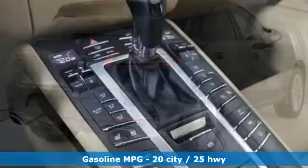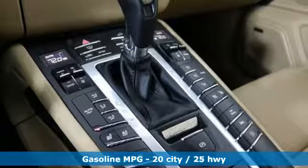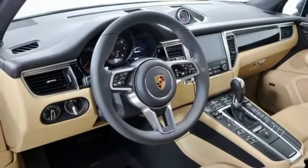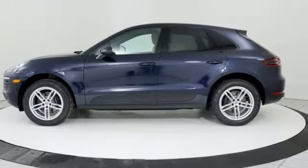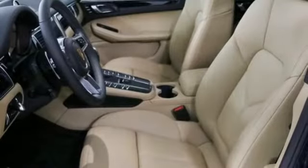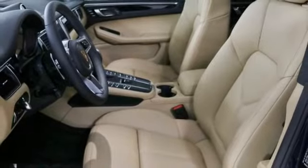It boasts an impressive list of features like these: turbo inline four-cylinder engine, gas pressurized shocks, external memory control, wireless phone connectivity, dual zone climate control, front and rear parking sensors, and voice activation.